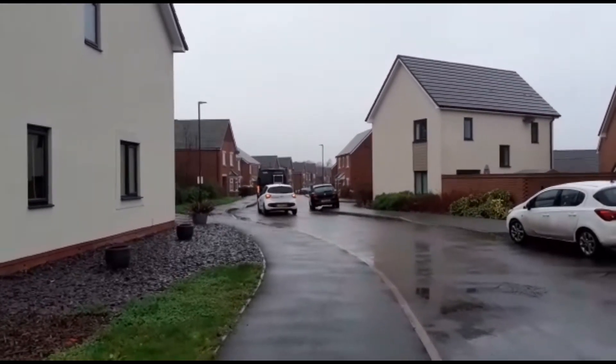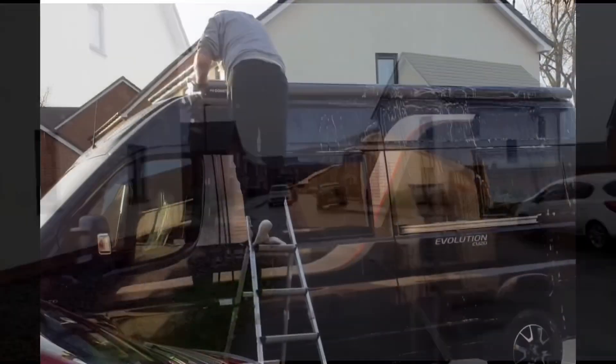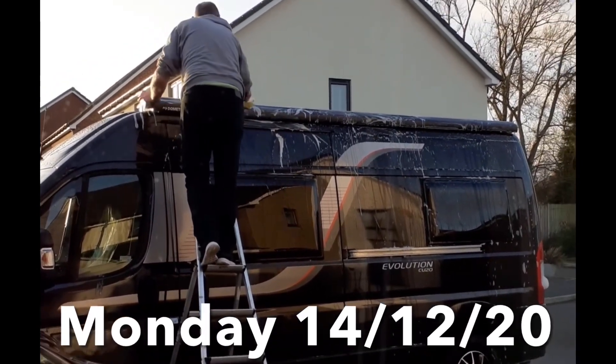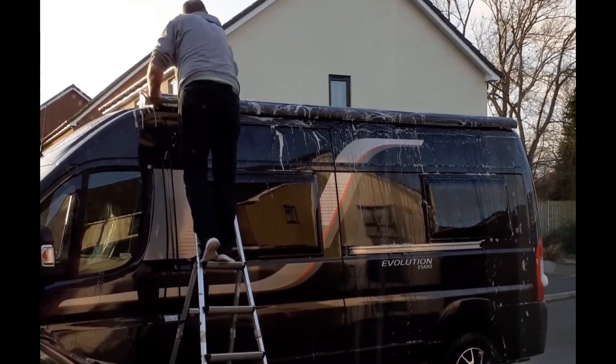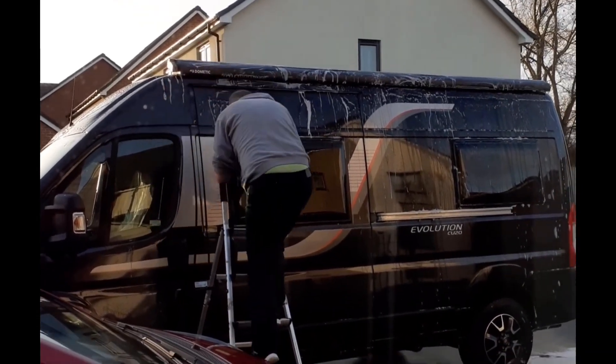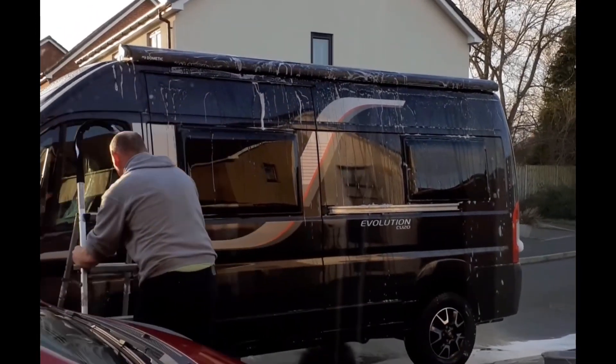And there she goes. I doubt they'll drive that slowly once they're out on the open road. And there you go folks, that's Pearl back after a trip to Brownhill's. She wasn't very clean when he said he was only going to do the sides, but I knew he wouldn't be able to resist.